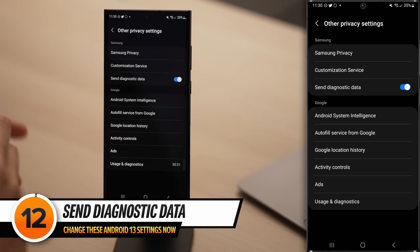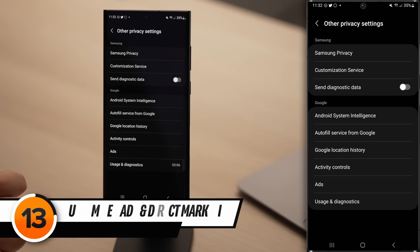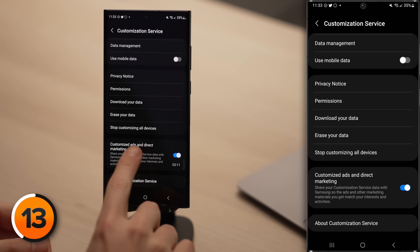There's a lot more to talk about in the Privacy section. First, turn off the switch next to Send Diagnostic Data. When you turn off the switch, make sure to uncheck the box saying 'I agree to send diagnostic data' and then tap OK. Your Android will use battery and mobile data collecting this information that gets sent to Samsung. If you didn't turn off Customization Service entirely, make sure to tap on Customization Service and scroll down.